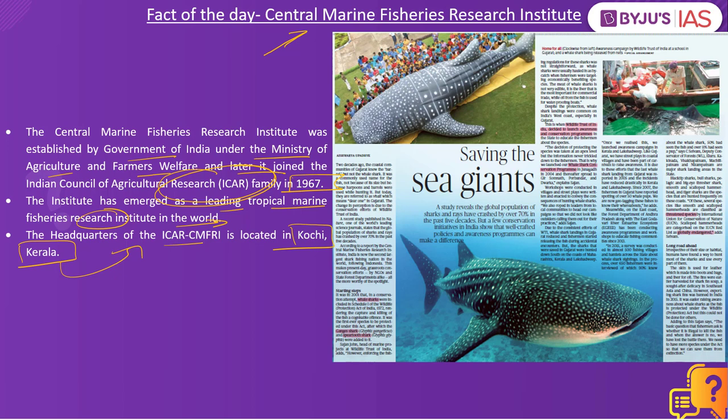According to the report published by the Central Marine Fisheries Research Institute, India is now the second largest shark fishing nation in the world, following Indonesia. This article focuses on various threats to sharks and conservation efforts. When it comes to the shark population, they become accidental catch for fishermen — while fishermen may not intentionally want to catch sharks, they end up as accidental bycatch, which is the first major threat.